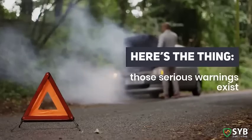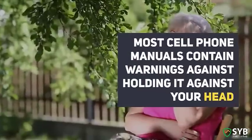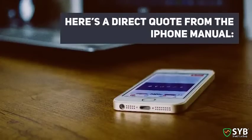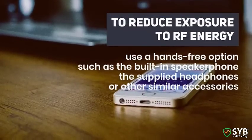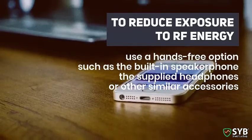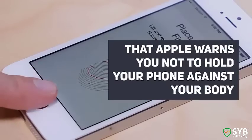Here's the thing: those warnings exist. Most cell phone manuals contain warnings against holding it against your head and carrying it in your pocket. Here's a direct quote from the iPhone manual: "To reduce exposure to RF energy, use a hands-free option such as the built-in speakerphone, the supplied headphones or similar accessories." So if you read the fine print, you'll see that Apple warns you not to hold your phone against your body.